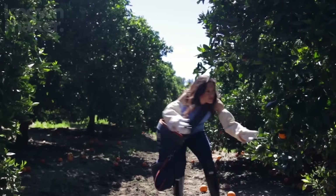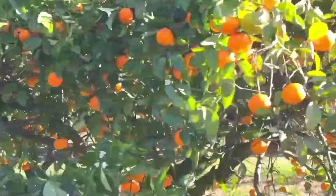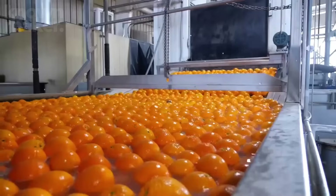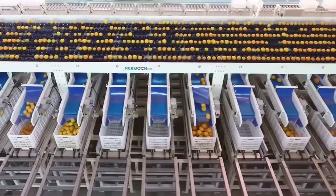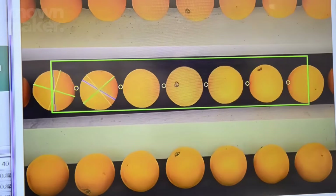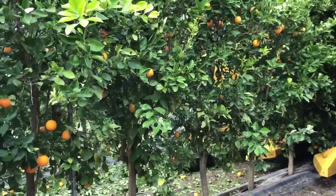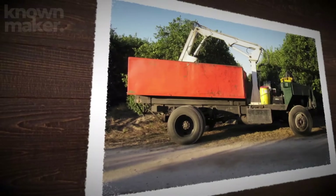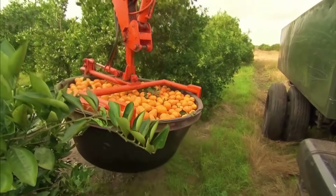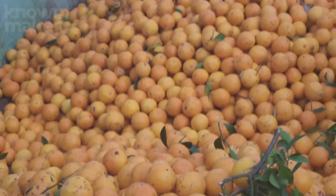In some groves, you'll still spot workers handpicking the fruit with care, gently placing them into bags like precious golden eggs. But for the big leagues — where factories need literal mountains of oranges every day — it's time to bring in the heavy machinery. Massive machines with vibrating arms sweep through the orchards, shaking trees and sending ripe oranges tumbling onto built-in conveyor belts. The fallen fruit is then transferred into a special vehicle called a goat, which cruises alongside the harvester collecting up to 2 tons per minute — that's over 2 million oranges a day.